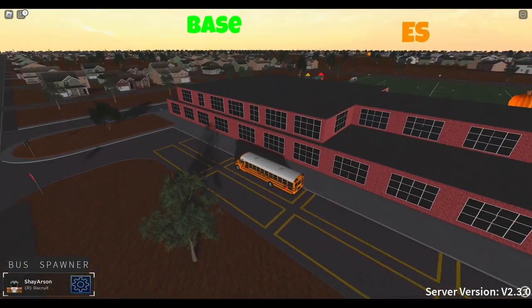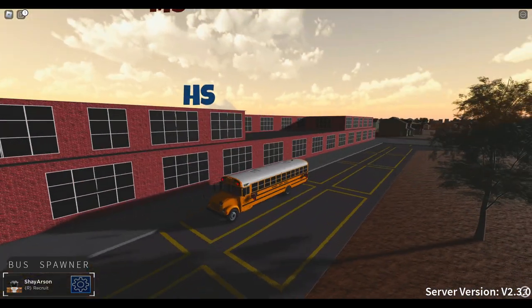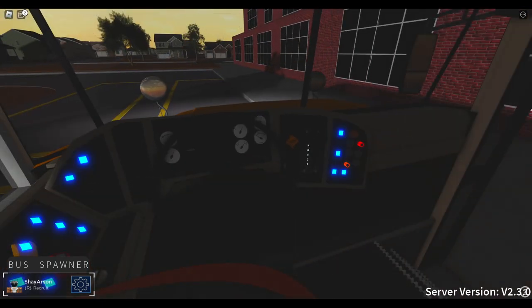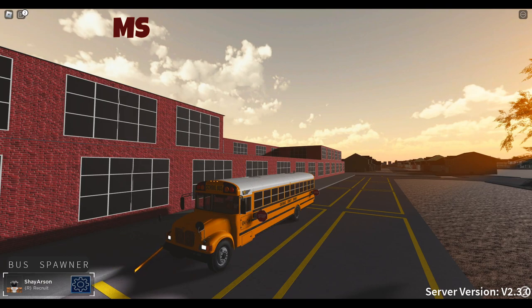I'm dropping the kids off. When I'm done here, I'm going to go back to the base and try to pull up the new buses. I'm going to head back to base — I will be right back.